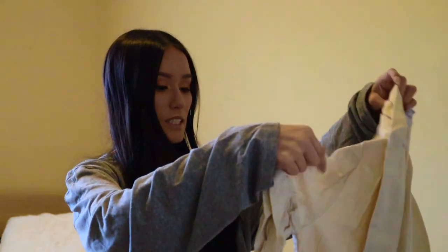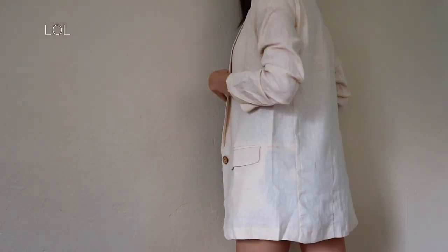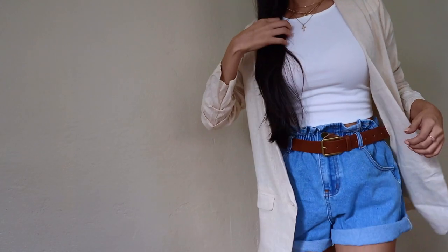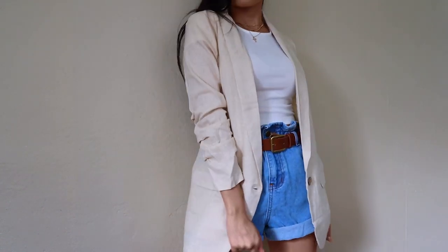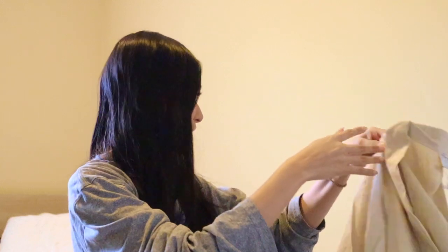I did get this — it's called the Frasier blazer in beige, size zero, US zero. I think it's super cute. I'm going to have to steam this, as I'll show you. So when I wear it on, you'll see a cute little moment.